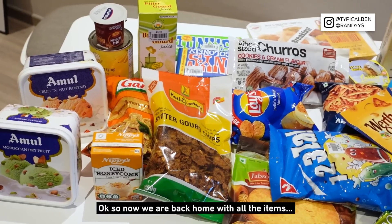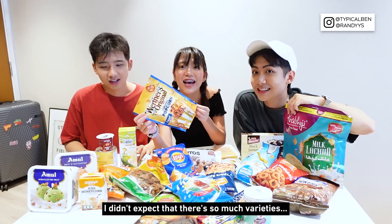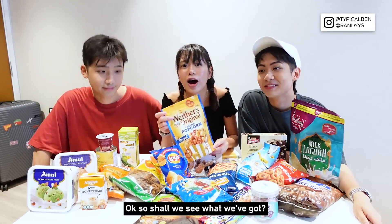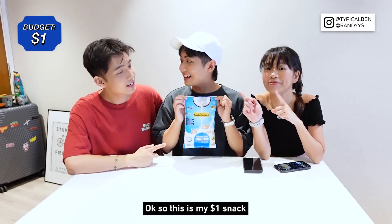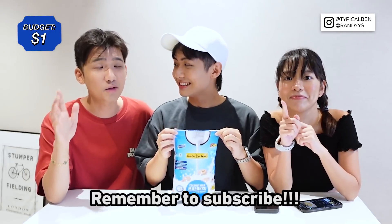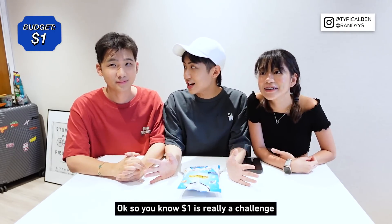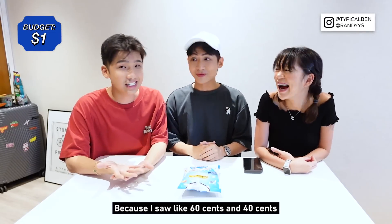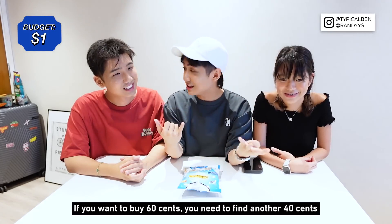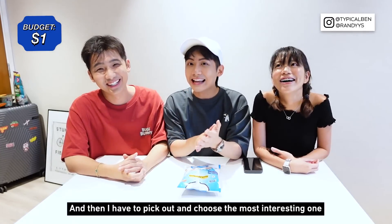Now we are back home with all the items we got based on our allocated budget. I didn't expect there'd be so much variety — we spent so much time there. Shall we see what we've got? Let's start with one dollar. So one dollar is really a challenge because there are so many things at Mustafa. Honestly it's not that easy — I saw things for 60 cents and 40 cents, but you can't make exact change for those, so you have to find proper one-dollar items.